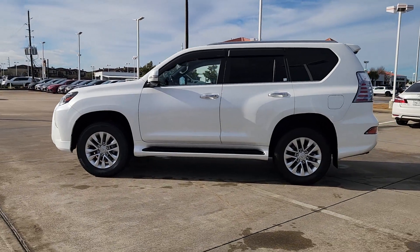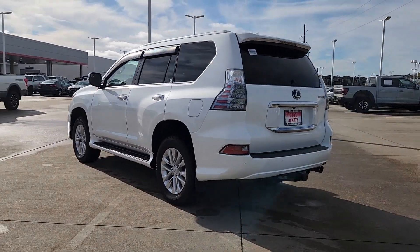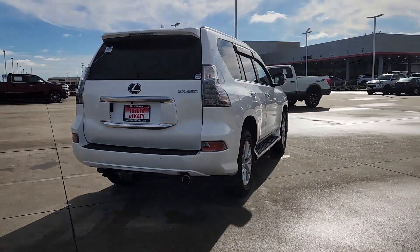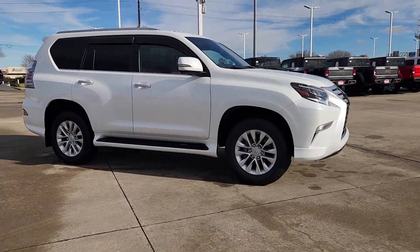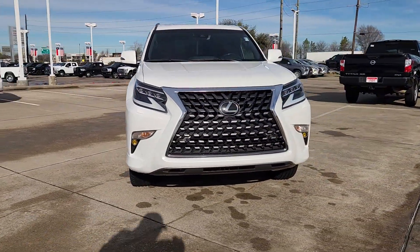Get acquainted with the 2021 Lexus GX. With less than 30,000 miles on the odometer, this vehicle provides excellent value. Enjoy a view of this handsome and rugged Lexus GX — the midsize all-wheel drive luxury SUV with three-row seating, a host of luxurious amenities, and serious off-road aptitude.